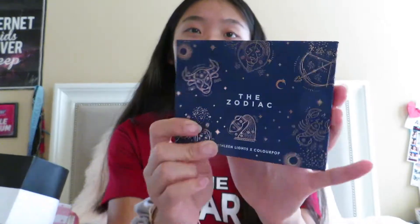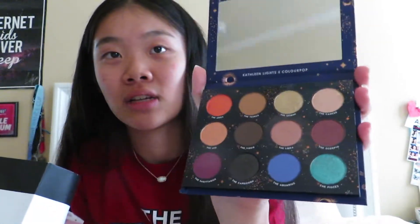When Kathleen Lights' zodiac collection came out on ColourPop I had to get some. First I got the Zodiac palette — I love this packaging with all the rose gold detailing and horoscopes. I've already used it a little — that Libra shade, the Capricorn which is a black glittery shade, and the Pisces shade which is a really nice blue aqua color. I'm so excited to use it more and I might do a dedicated video on this palette!